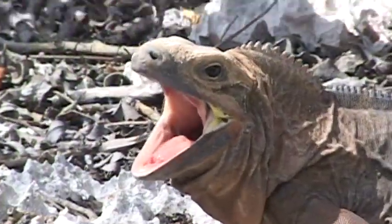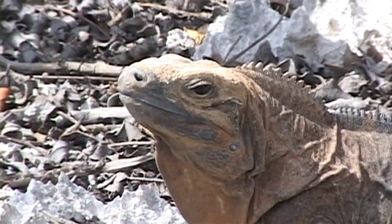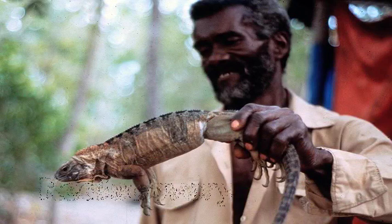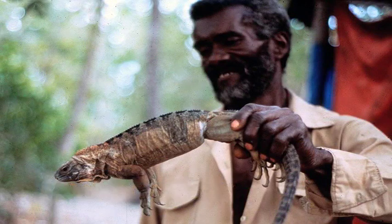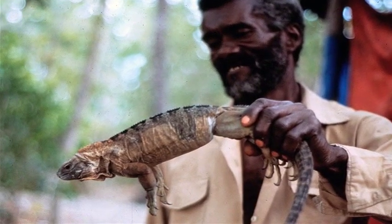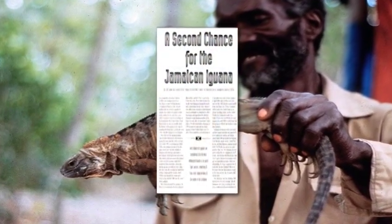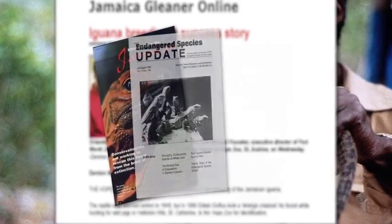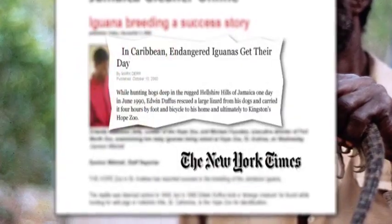All of these unnatural predators decimated the iguana population, and by 1940 the Jamaican iguana was thought to be extinct. But it was not until 1990 that a pig hunter named Edwin Duffus and his dog retrieved a live male Jamaican iguana and brought it to the Hope Zoo. This rediscovery sent shockwaves throughout the entire zoo and conservation community.